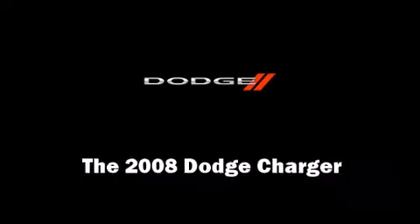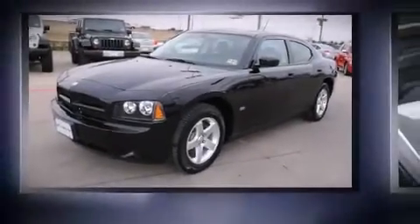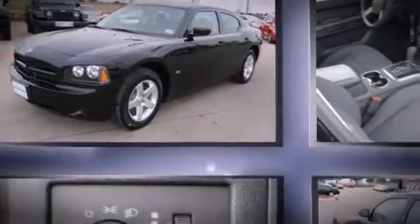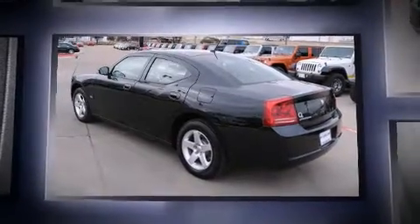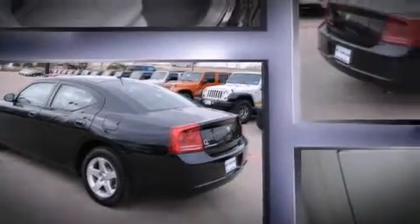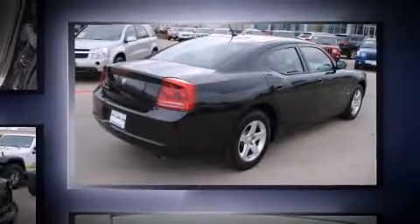Step into the 2008 Dodge Charger. This four-door, five-passenger sedan still has less than 25,000 miles. It features an automatic transmission, rear-wheel drive, and a 3.5-liter six-cylinder engine.